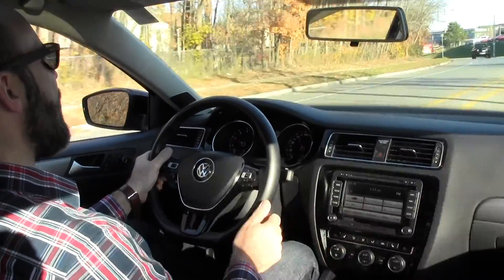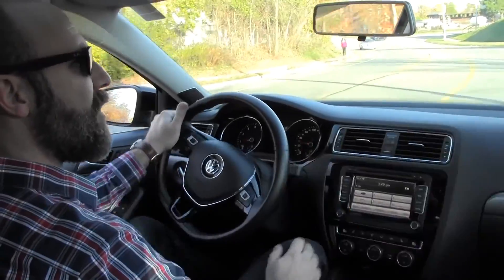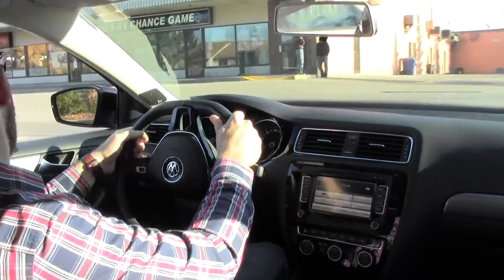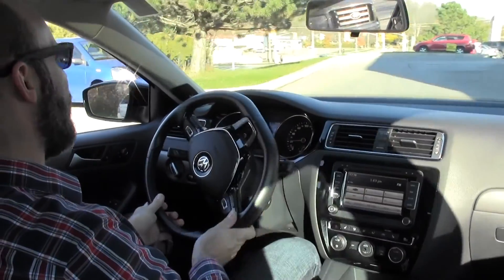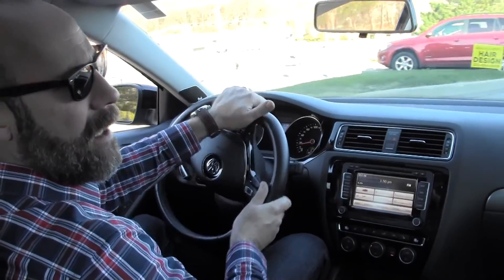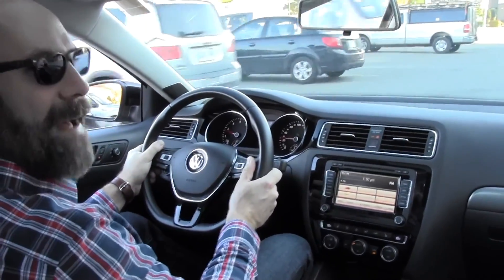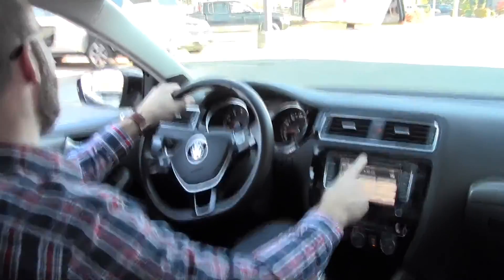This is also equipped with a navigation system and Sirius satellite radio. If you were to purchase this vehicle, you'd get a complimentary three-month subscription to Sirius satellite radio, which is another bonus. And this also has a CD player — a compact disc, for those who remember that format from the 90s and early 2000s.